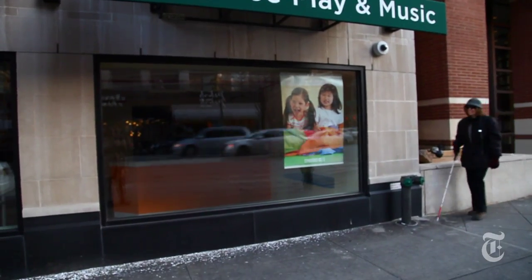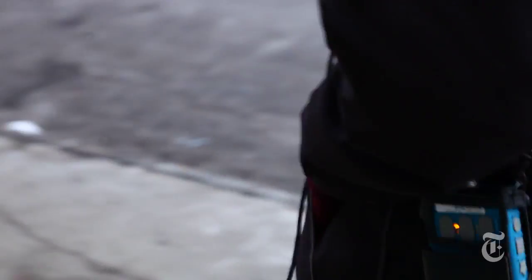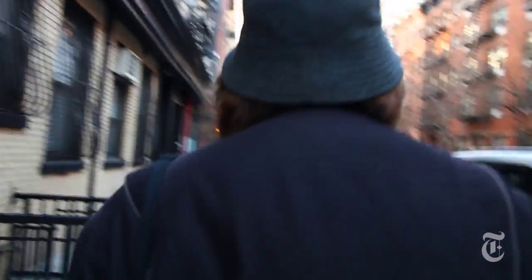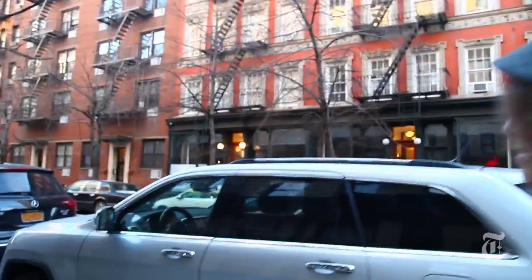Retinitis pigmentosa stole Barbara Campbell's eyesight 20 years ago. But a new device called the Argus II is giving her back a little bit of the experience of what it's like to see. Right now I can detect like the trees on the side here. And it's only black and white, not color. So I don't see any colors at all, just black and white. And it usually helps most with good contrast.